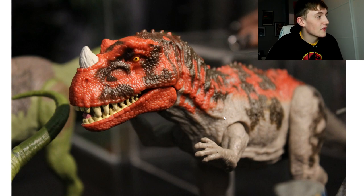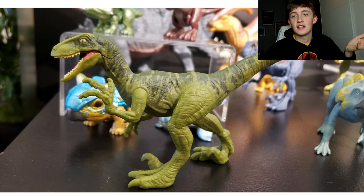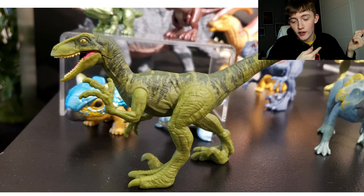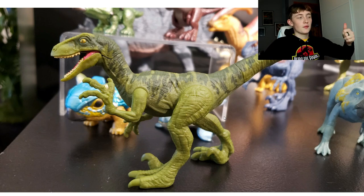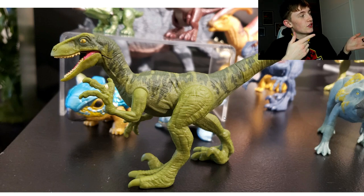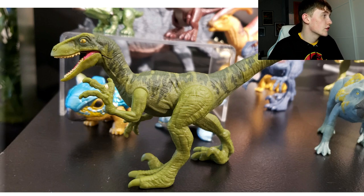Here is a repaint of Charlie. Charlie was originally released as an Attack Pack last year and there were complaints it didn't look accurate. Mattel then re-released a Savage Strike Charlie earlier in the year. Now they've repainted the old Charlie Attack Pack sculpt so it looks more like the Savage Strike version - it has light green with a darker mossy green on top, the mouth and teeth are painted, and the eye is yellow.